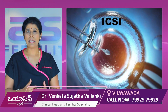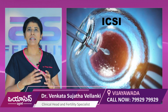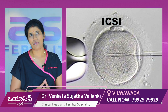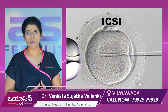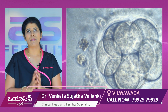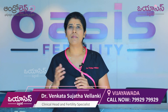We then perform an ICSI procedure — a single sperm injection for each egg — under a microscope. An experienced embryologist carries out this procedure. After the ICSI process, fertilization occurs and a small embryo is developed and cultured in the lab.